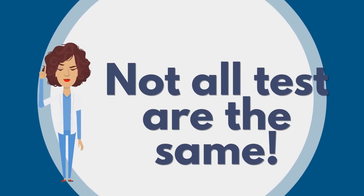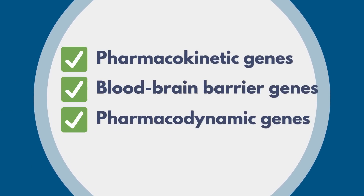But be careful, because not all the tests are the same. For a test to be effective, it must meet these criteria.